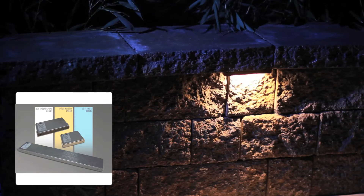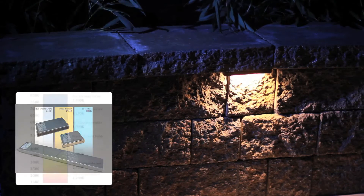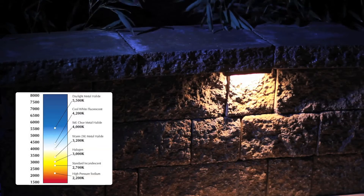Lamp LEDs are offered in four Kelvin temperatures, ranging in color from 2400K, which is a soft yellow candlelight color, to 4200K, which is a bright cool white color.